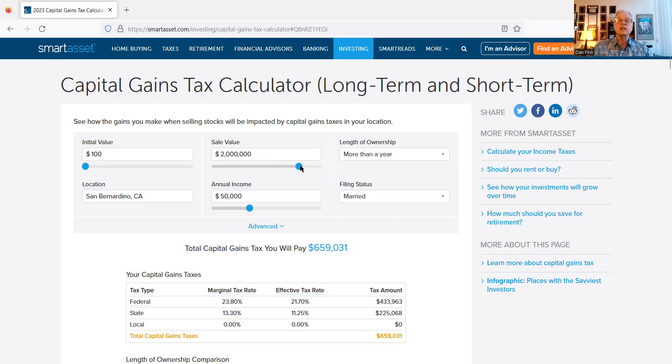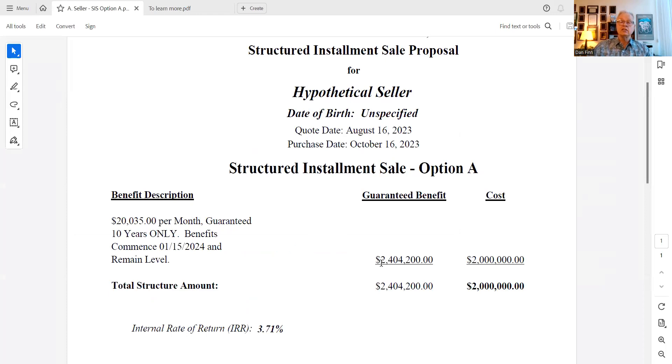Now they know what they'd pay selling for cash. Let's take a look at what happens if they get a structured installment sale quote. Here's an example showing what happens if you take the same two million dollars and buy a structured installment sale — in this instance it would pay approximately an estimated $20,035 a month, guaranteed for 10 years, starting in the next taxable year.